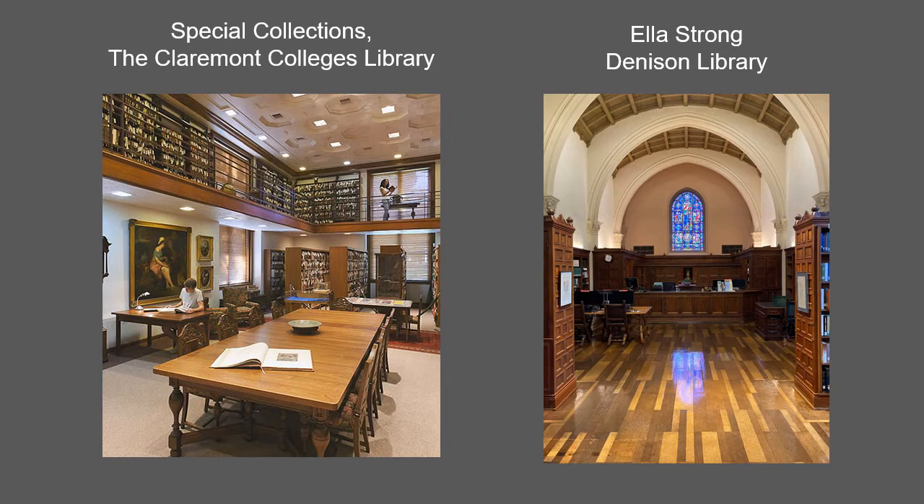Special Collections holds print and manuscript primary sources, rare books from the 10th to the 21st centuries, literary and historical manuscript collections which cover 13th to 20th century Europe and 18th to 21st century United States, as well as history of the Claremont Colleges.